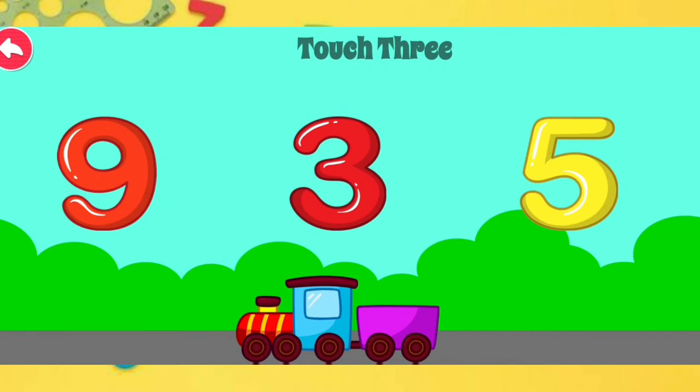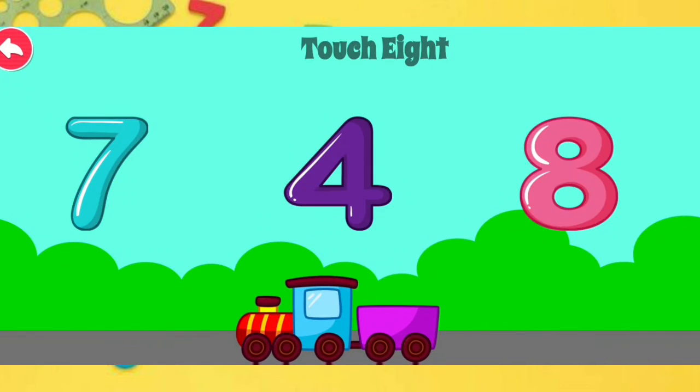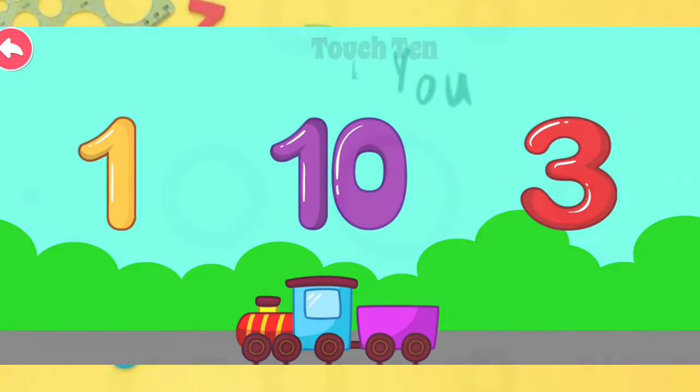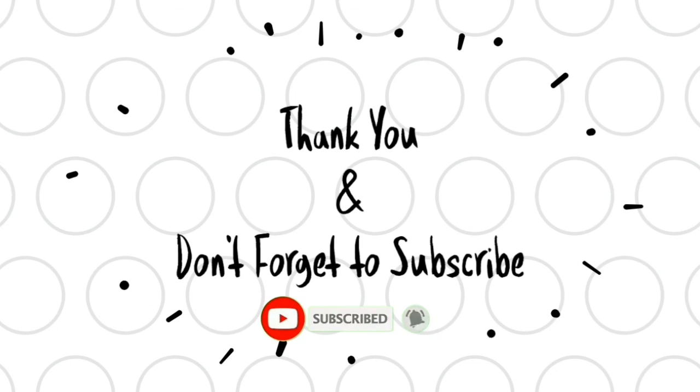Excellent Touch 3. Great Job Touch 9. Excellent Touch 8. Great Job Touch 3. Great Job Touch 10. Thank you.